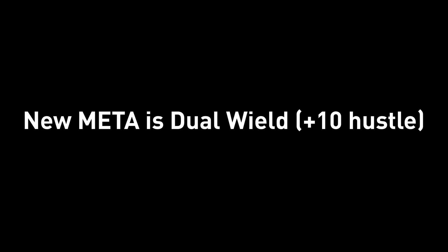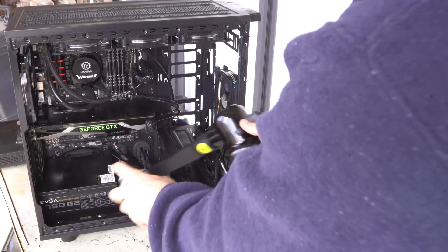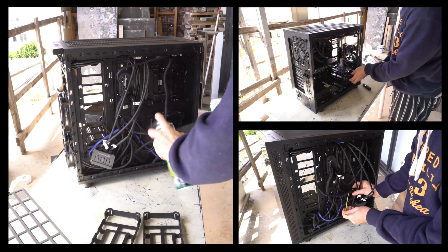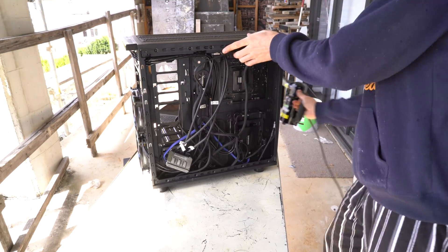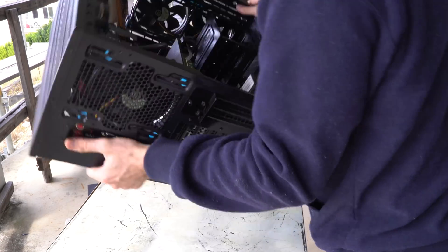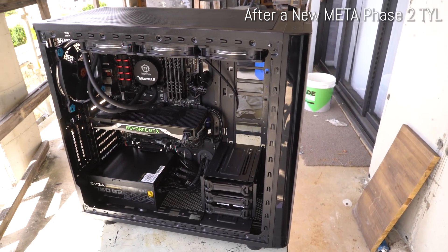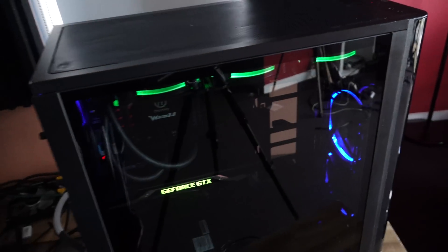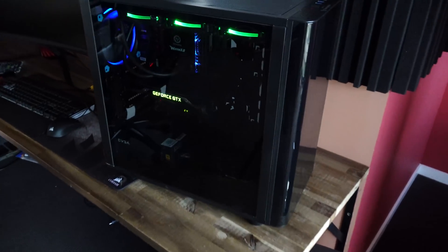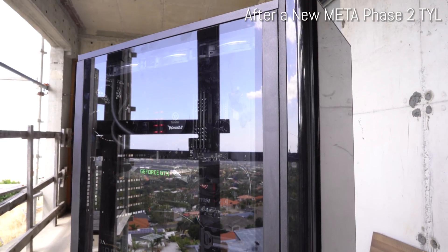So are you ready? Here is the final product — it is looking really, really schmick. Clean, and that new meta of cleaning definitely helped it look a million bucks.